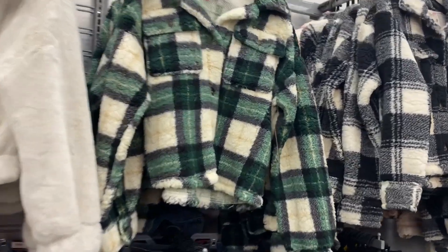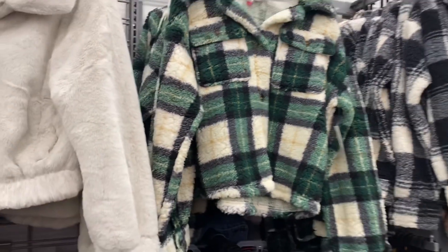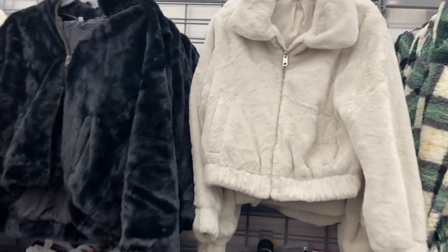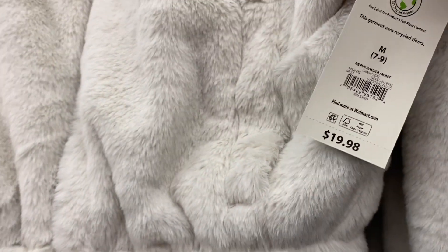These No Boundary jackets are new at $14.88. You can get them in pink, black, and green — there was one other color that looks like it's sold out. Let me know in the comments if you got one, how it feels, and whether you wear it as a jacket or as a whole outfit. I really want to get one.